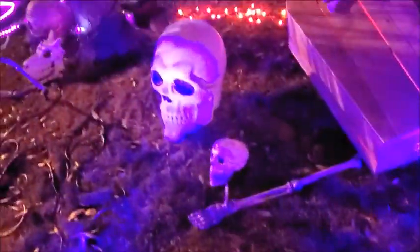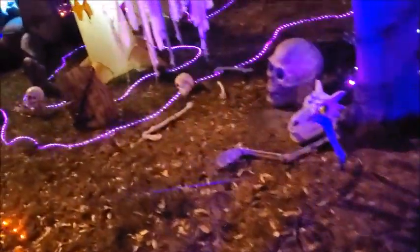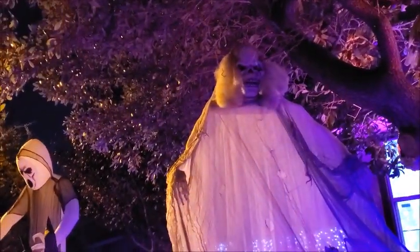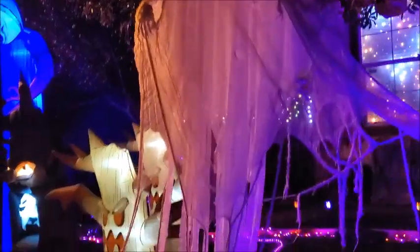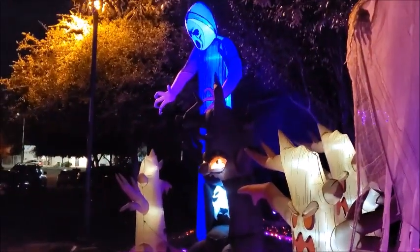So they have lights shining — purple lights — so maybe this will show up on my camera. There's the ghost and there's the face, glowing in the wind. That's pretty good.